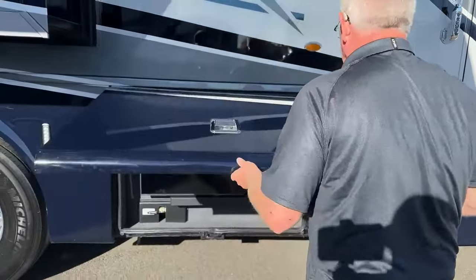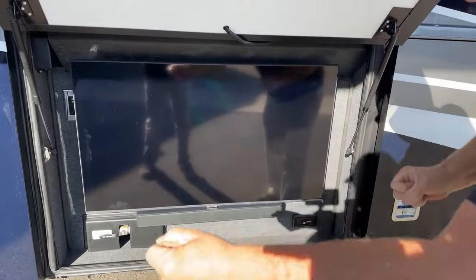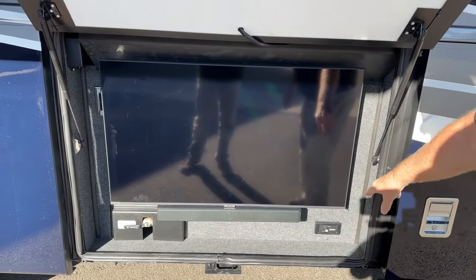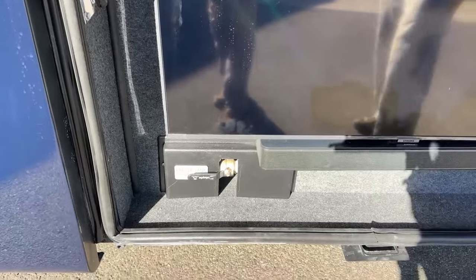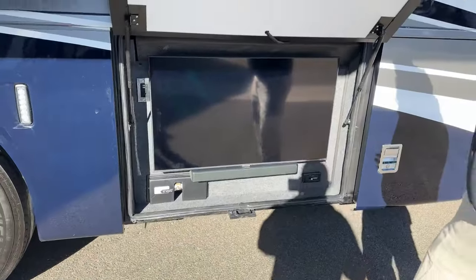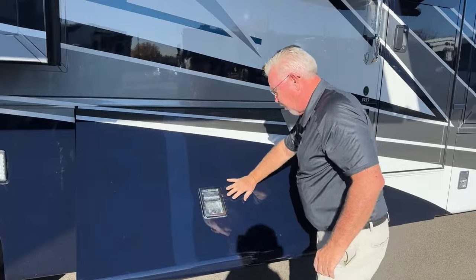In this compartment, we've got our outside TV. This does pull out and it'll tilt for you. You've also got controls for your Bose sound bar here. Right here we've got our fresh tank drain — that's a nice size drain. It's got a 150-gallon water tank, and if you had to drain the whole tank with a half-inch or one-inch line it would take quite a while, so they've got a nice large drain right there.